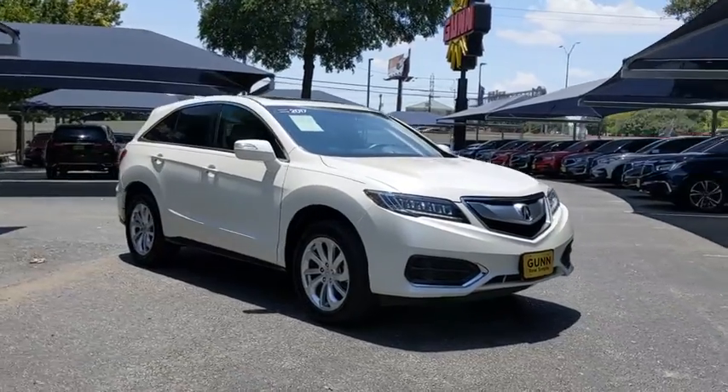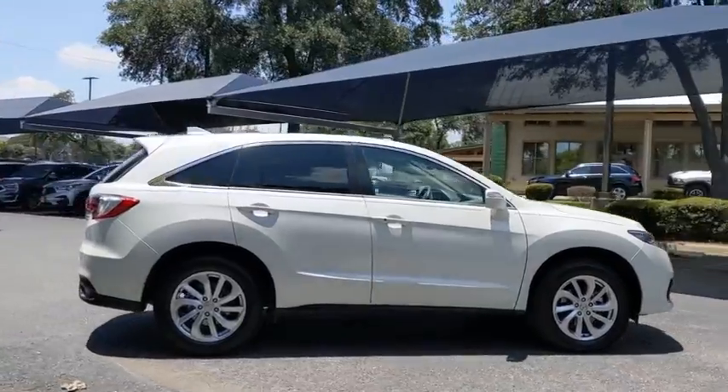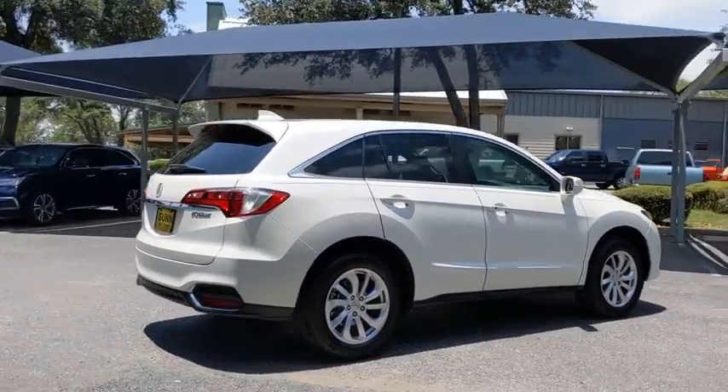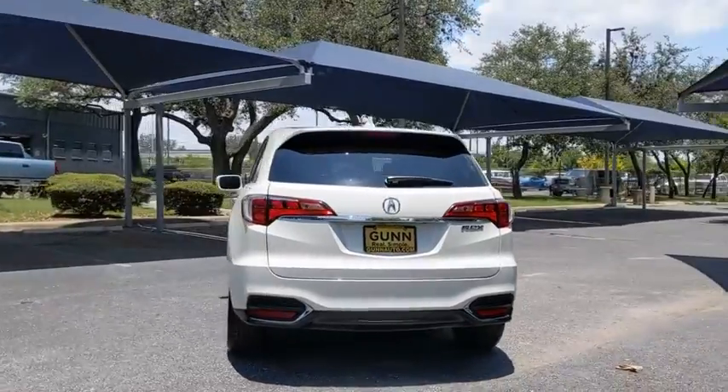Come test drive the 2017 Acura RDX. Viewed as Acura's answer to BMW's sporty X3, the RDX offers a stylish interior, plenty of sport, and a nice amount of utility.